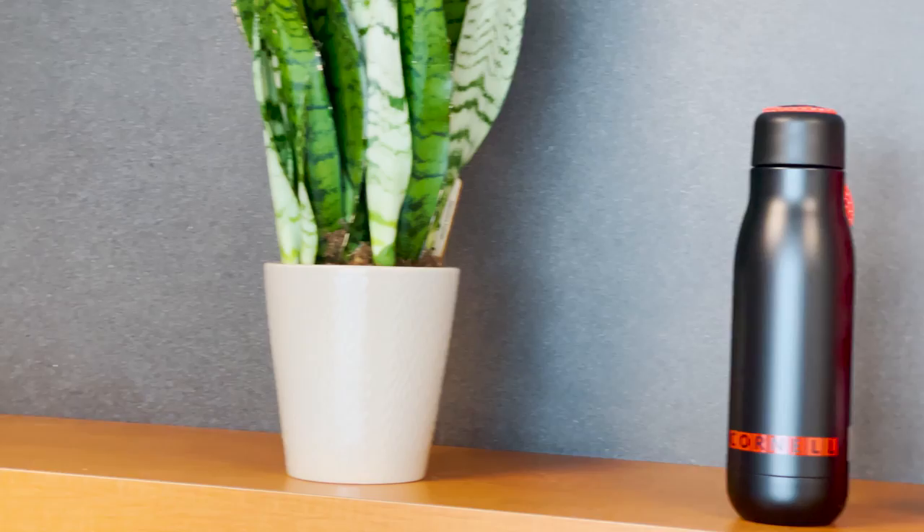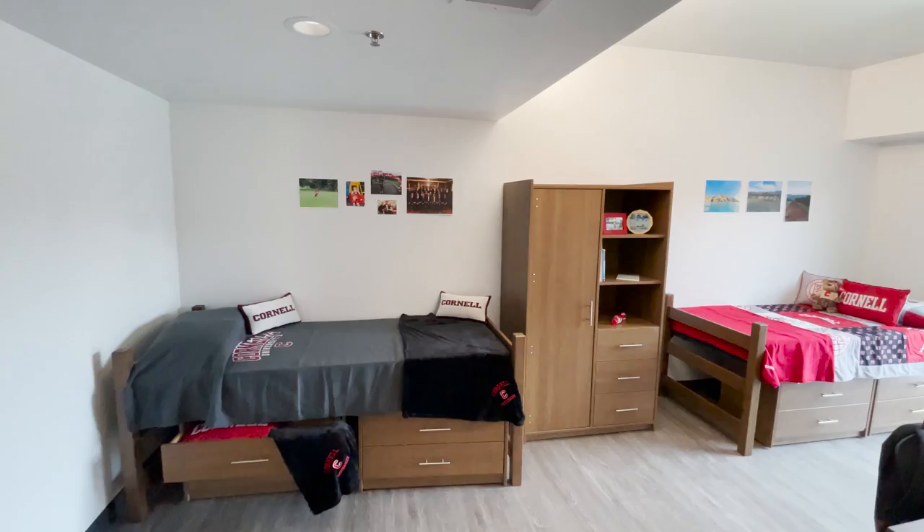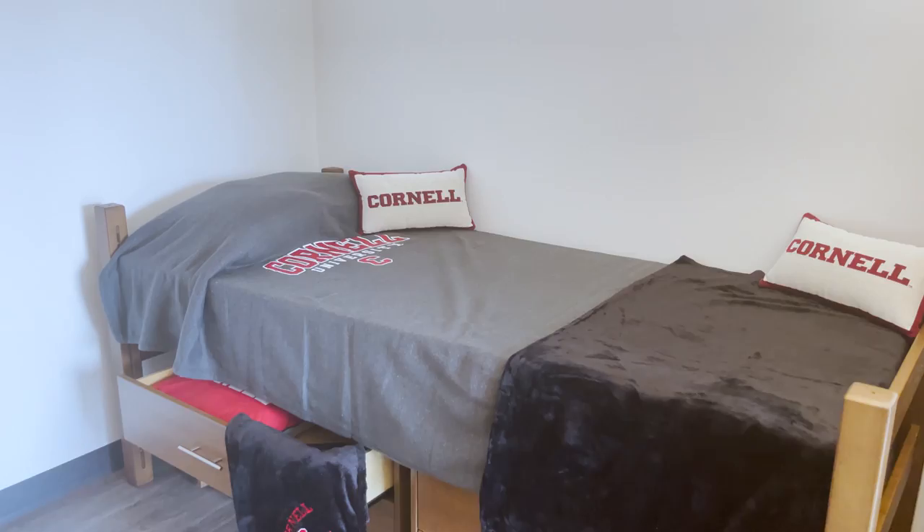You'll also find shared study spaces, lounges, and TVs throughout the building. Your student ID is your key to your building, and each room has a unique physical key.